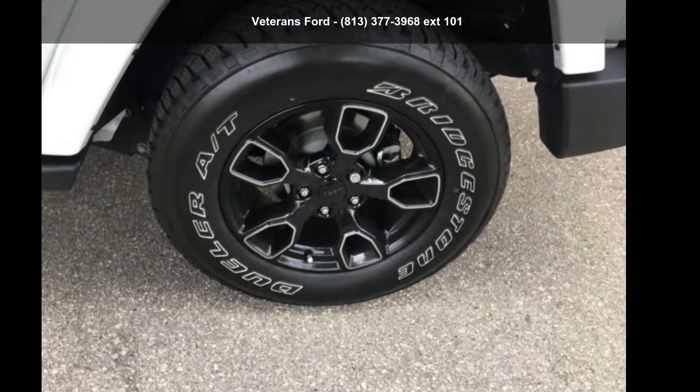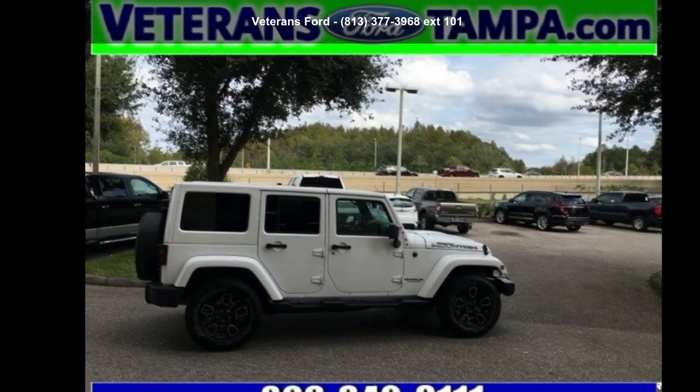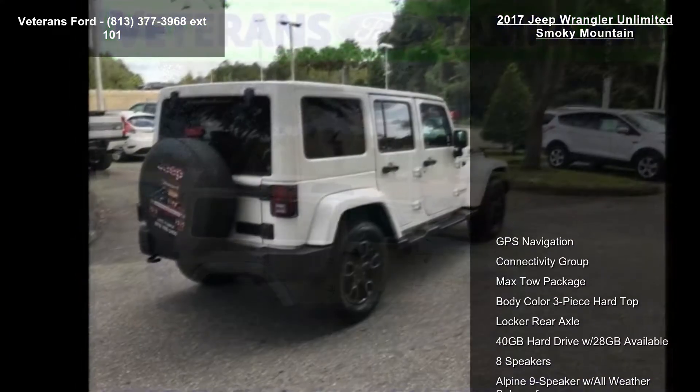Arrive in style with this Jeep 2017 Wrangler Unlimited Smoky Mountain. If you are looking for an automobile with great features, look no further.